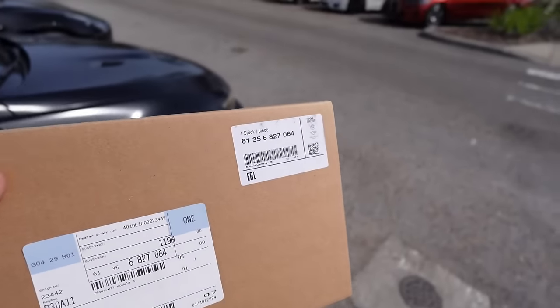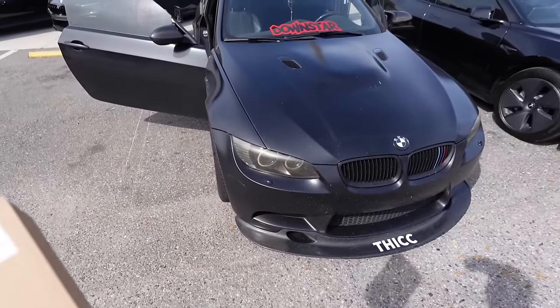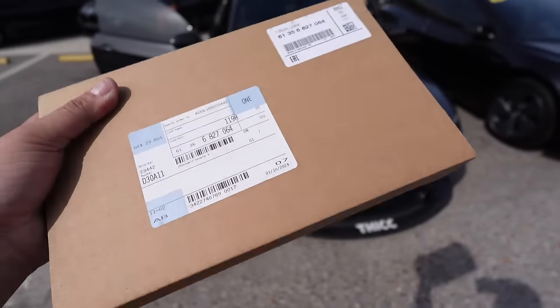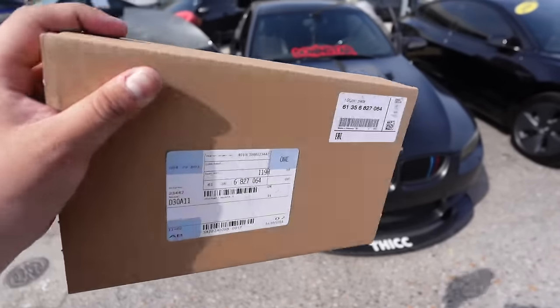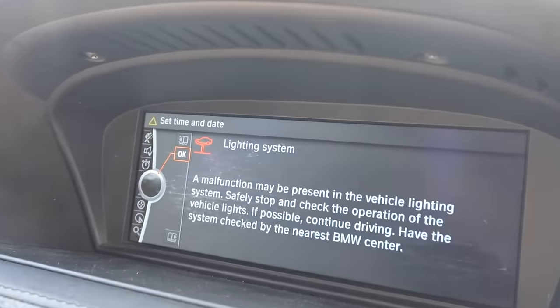Like I said, usually they don't stock this part because the car is a little bit older - it would usually be a special order. But I don't know man, God was on our side and they had one left. Soon that will be gone.